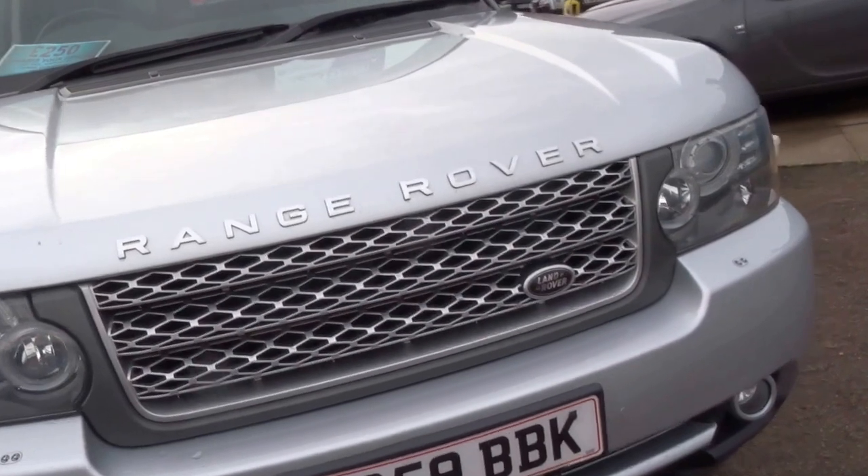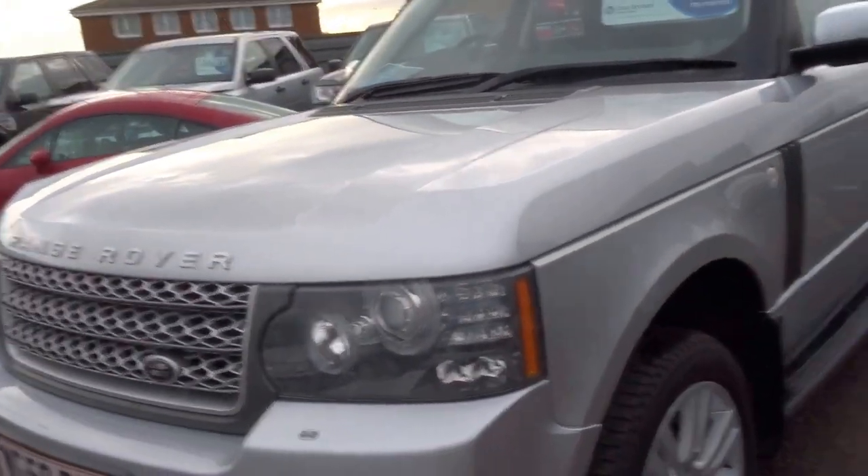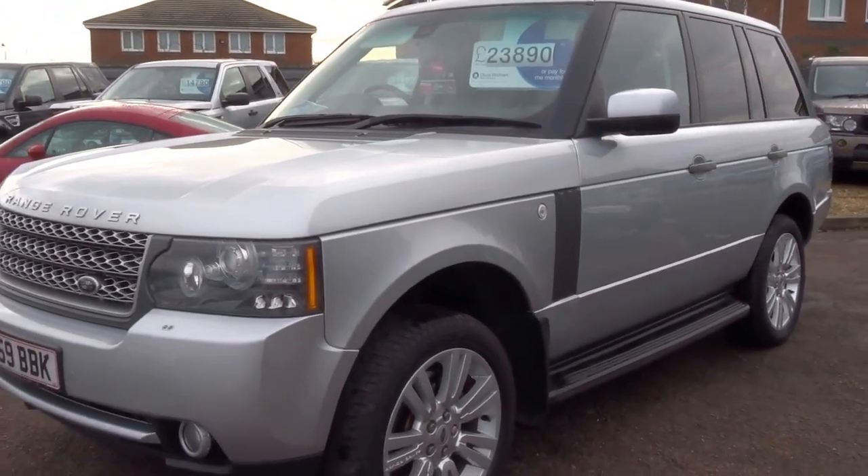If you'd like to arrange a test drive, please give us a call, come and view the car — you won't be disappointed, it really is stunning. Thanks for watching, see you soon.